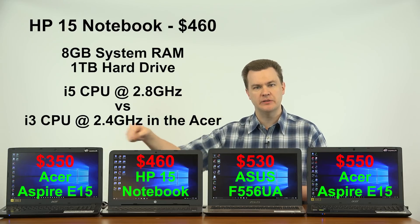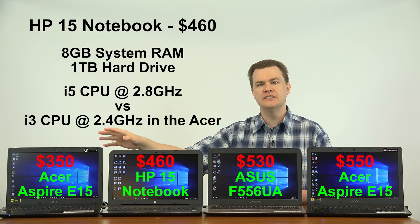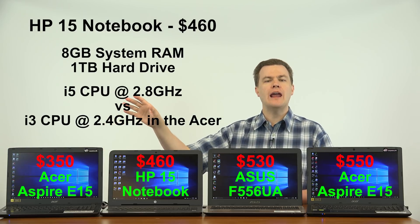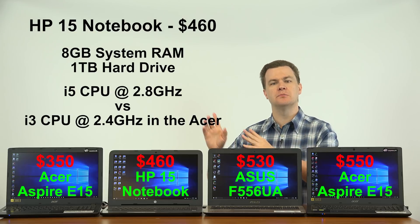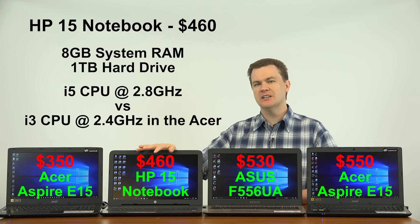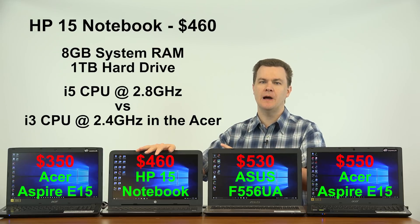The deal between these two laptops in my opinion is the Acer. For $350, or $380 with the RAM upgrade, that is a really compelling argument for a basic laptop that is just going to edit Microsoft Office documents, browse the web, watch videos, and play very casual games. The HP is nice but it's a lot of money to spend just to have the RAM pre-installed and to get 10% more CPU power.